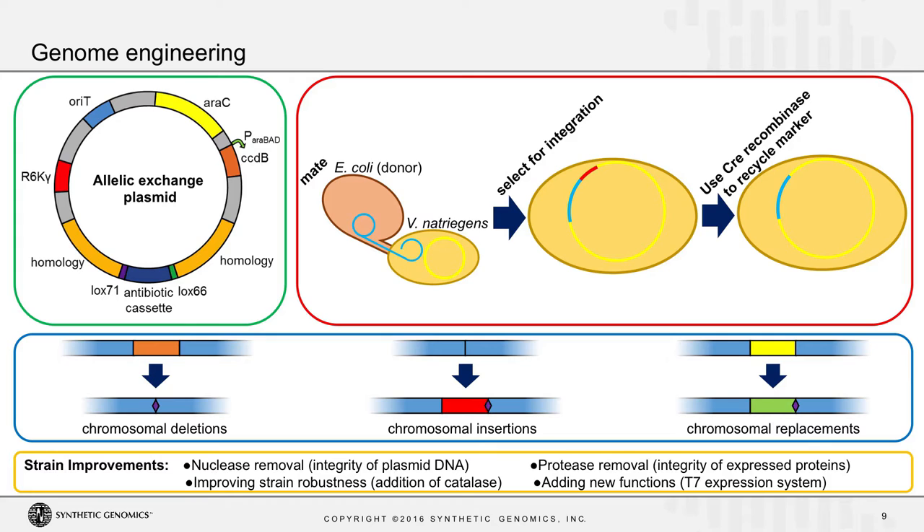Using these techniques, we were able to make some strain improvements: removing nucleases to improve the integrity of isolated plasmid DNA, knocking out proteases to improve the integrity of expressed proteins, improving the robustness of the strain under laboratory conditions by adding certain genes, and adding new functions like the T7 expression system, which I'll get into later.